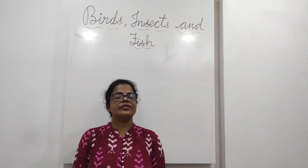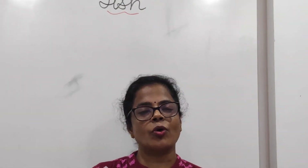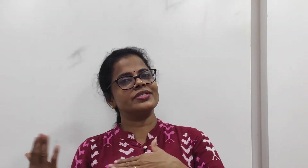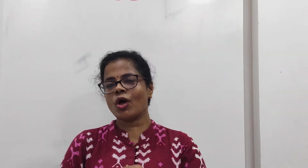Good morning children. In this video we are going to learn the easiest topic: birds, insects and fish. You all are well known about birds, insects and fish. Again we will repeat those things. Come on.